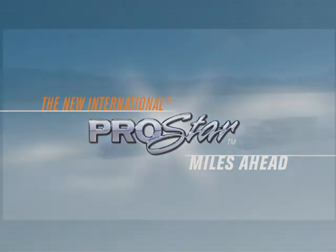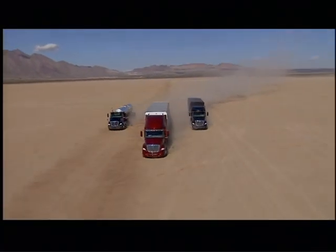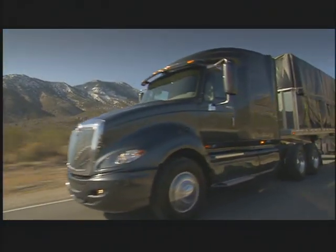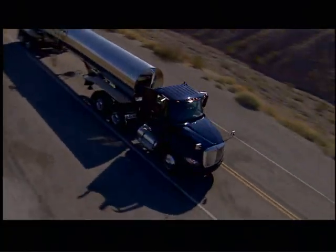The ProStar really is a complete vehicle. It's more than just beautiful from the outside. Every dimension of its exterior serves a functional purpose, and that purpose is to help it cut through the air, helping with aerodynamics and fuel economy, meaning dollars to our customers' bottom line.